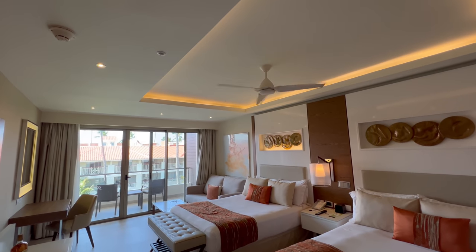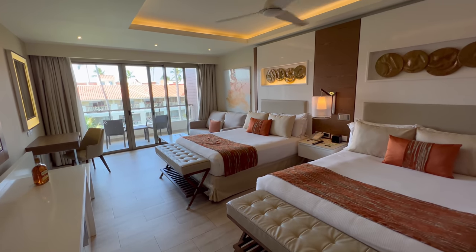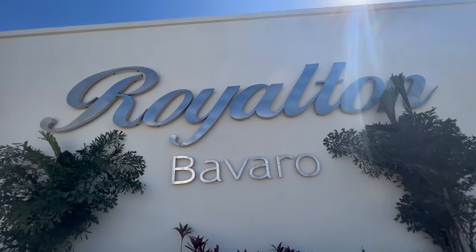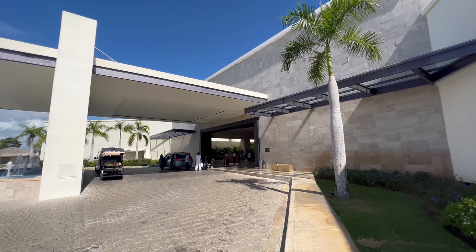This is the cheapest room they have here on site — the luxury junior suite, and I love it. If you are considering staying at Royalton Punta Cana, you absolutely need to check out my dedicated room tour where I go over everything. Right now I'm just going to hit the high points because we have so much to get to on this property.